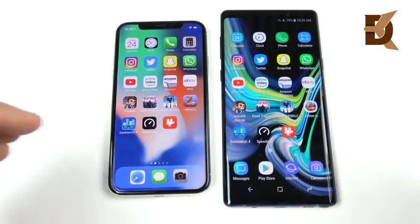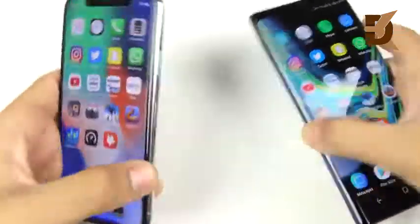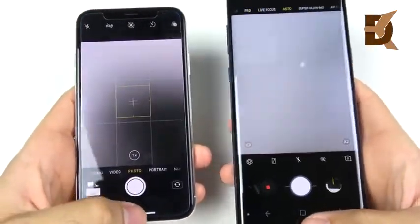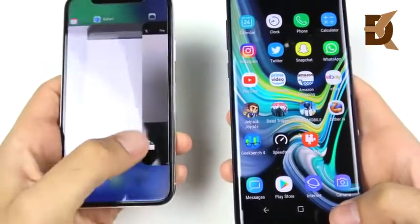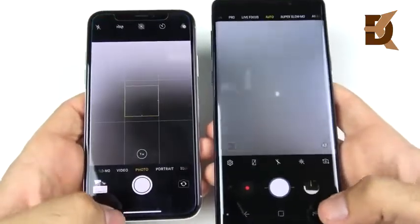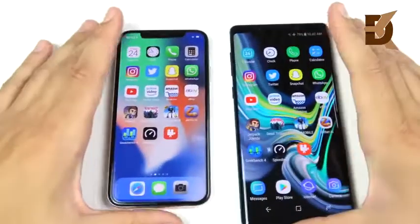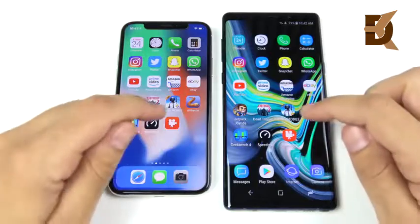Let's see which device opens the camera first — three, two, one. The iPhone X opens the camera first. Testing again after closing both camera apps — three, two, one — iPhone X opens the camera first again. You get a faster camera launch experience on the iPhone X.